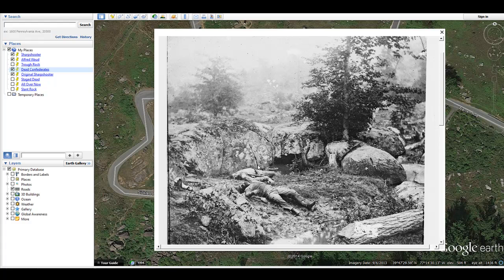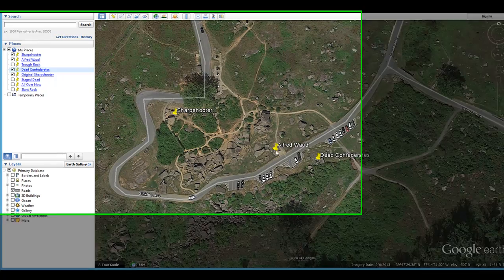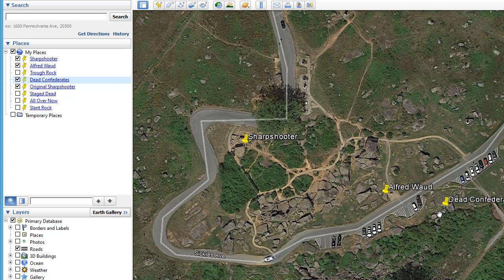There are some famous photographs that were actually taken later in the year — John Reynolds' brother was photographed in this area. So this famous photograph of these two soldiers was taken right here. The photographer took the picture of Alfred Waud and then there are these dead soldiers nearby, which is really interesting.